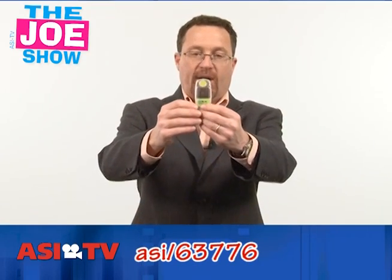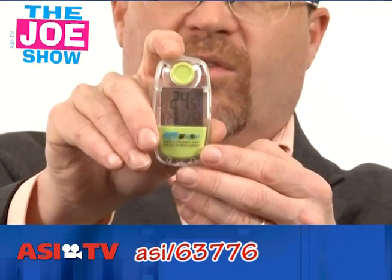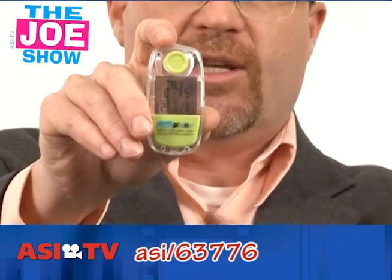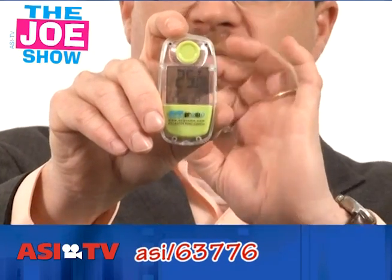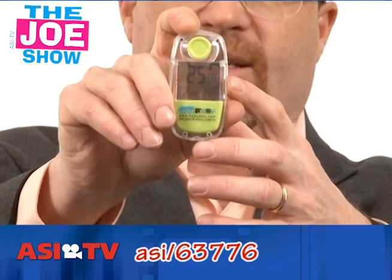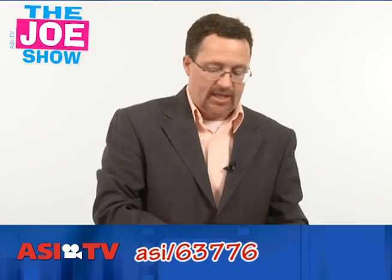I remember growing up we used to have a little thermometer outside the kitchen window, and before going to school we'd see what the temperature was outside — did we need gloves, a hat, a heavy jacket, a light jacket? This is a solar power thermometer. It's got a suction cup, it goes on the inside of the window, and it's going to measure the outside temperature. It's great, again, for any product geared to people with school-aged kids.